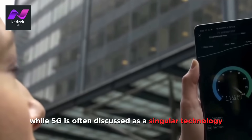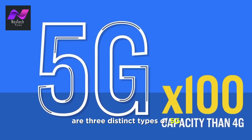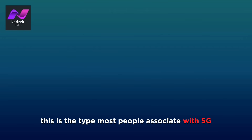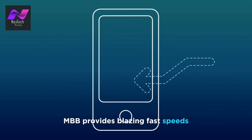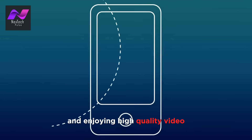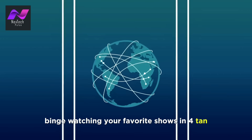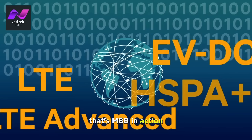While 5G is often discussed as a singular technology, it's important to understand that there are three distinct types of 5G. The first is Enhanced Mobile Broadband (eMBB). This is the type most people associate with 5G. eMBB provides blazing fast speeds, ideal for streaming, downloading large files, and enjoying high-quality video. Think of eMBB as the 5G that will transform your mobile entertainment experience — binge-watching your favorite shows in 4K on your smartphone with no buffering. That's eMBB in action.